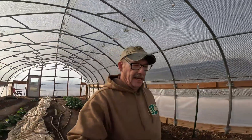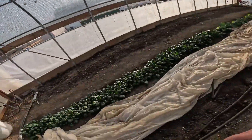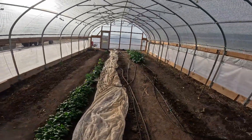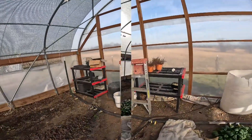Punxsutawney Phil actually said this morning that it's going to be a short winter, so we might as well get in here and get all of our spinach watered and get our broccoli going and cabbage that's still coming along. We'll go ahead and get that set up.